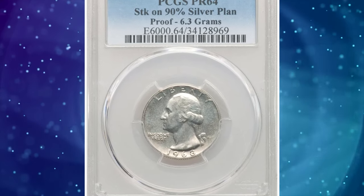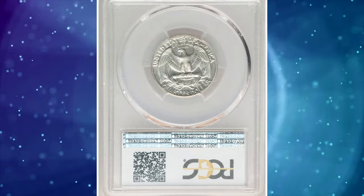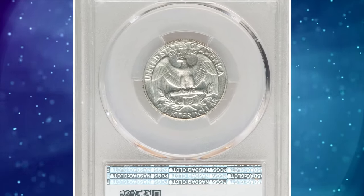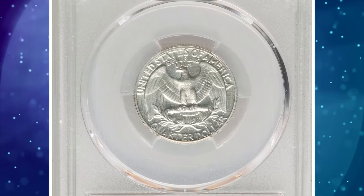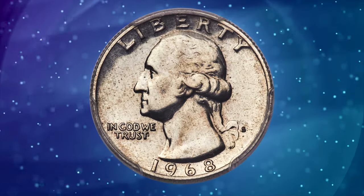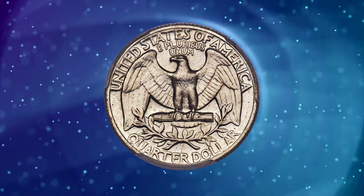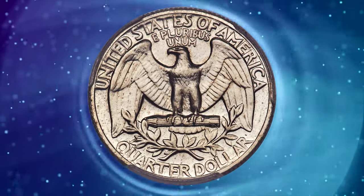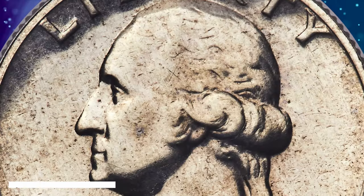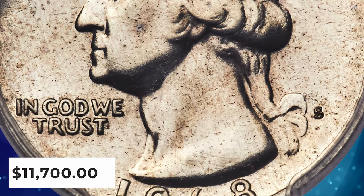Number 3: 1968-S quarter dollar struck on a 90% silver planchet, graded PR64 by PCGS. The coin is reflective in the fields, complementing sharp motifs. Each side is virtually brilliant. A few minor marks are seen beneath the loop. The white edge of this piece confirming the silver planchet alloy is readily visible in the edge-view holder. It was sold for $11,700.